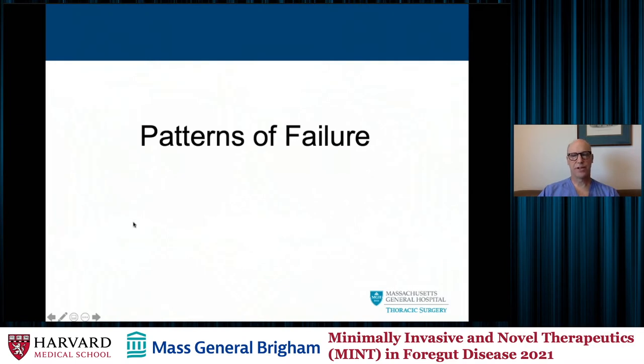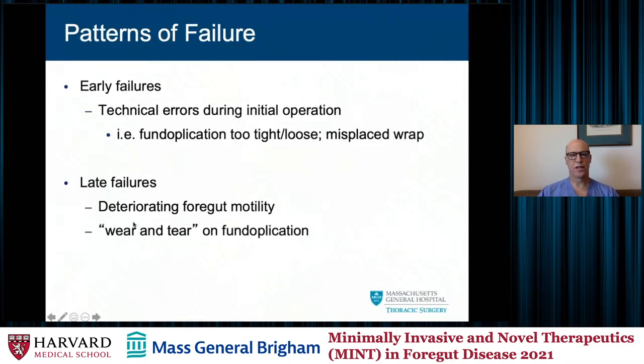Patterns of failure in reoperative surgery: early failures are often technical errors performed during the initial operation. The fundoplication was either too loose or too tight, or the wrap was misplaced at the time of positioning. Late failures are often deteriorating foregut motility, loss of peristalsis, or wear and tear and unwrapping of the fundoplication.